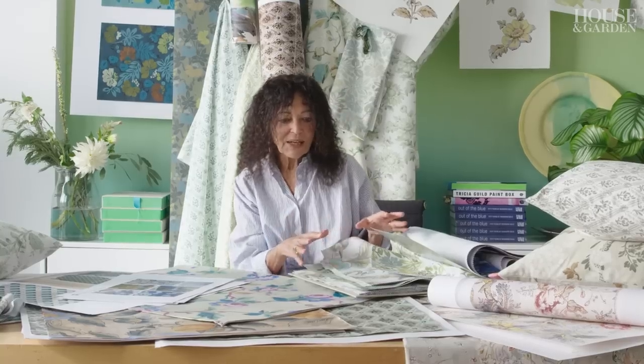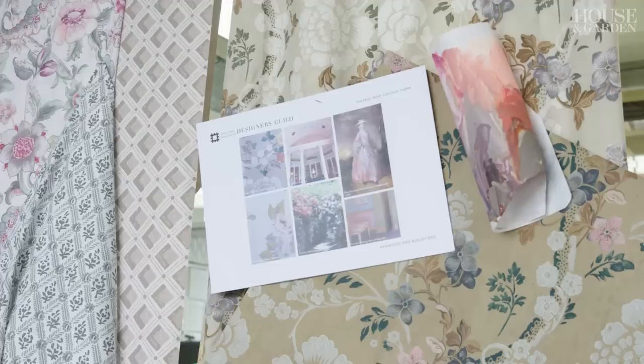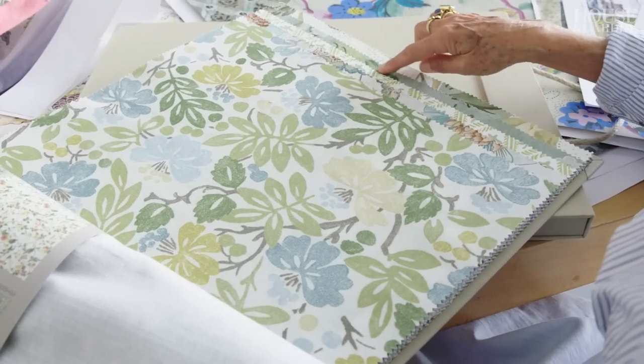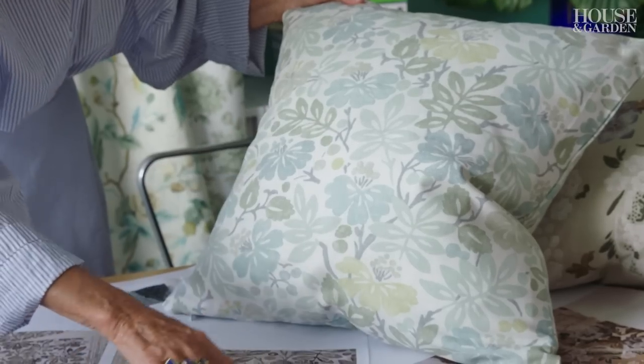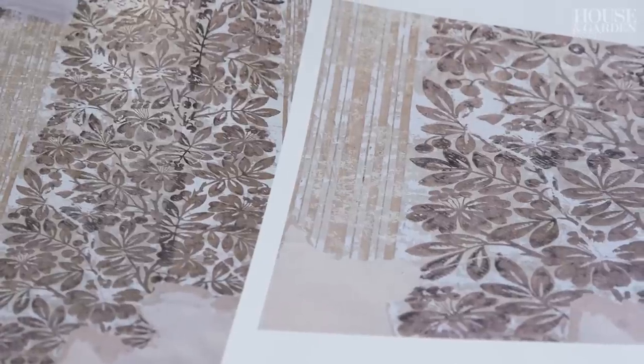I wanted the collection to really work using patterns together, so within each group that we've put together you'll see there's a linking of the colours. I think that's what makes it much more helpful to use patterns together, because it can be a little bit messy — but if the colours are really thought through and carried through, you'll find that link actually makes them work together.